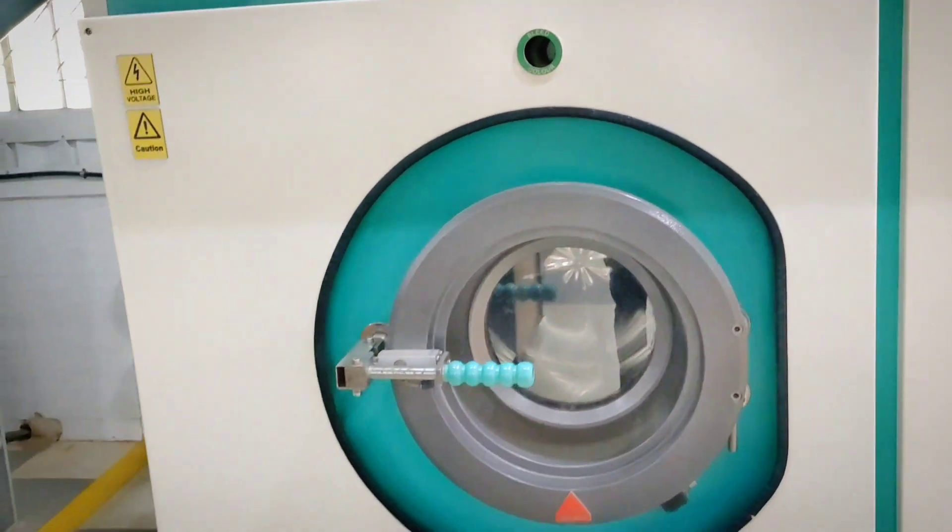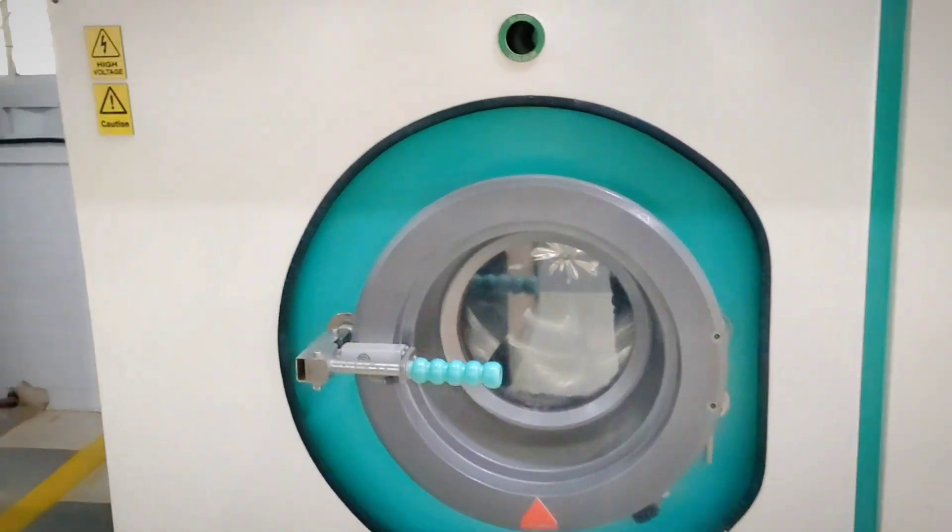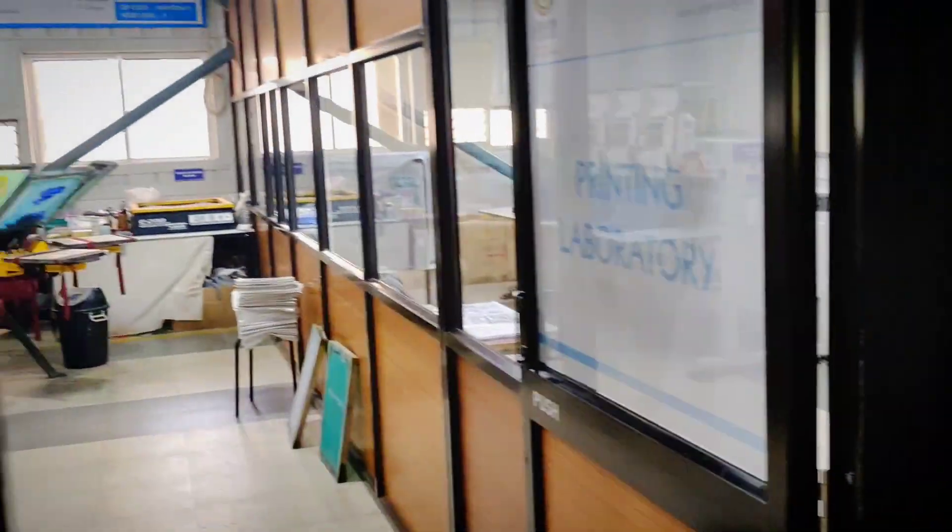This is a dry cleaner. Here is the local company. This is all about it. Thank you once again guys.